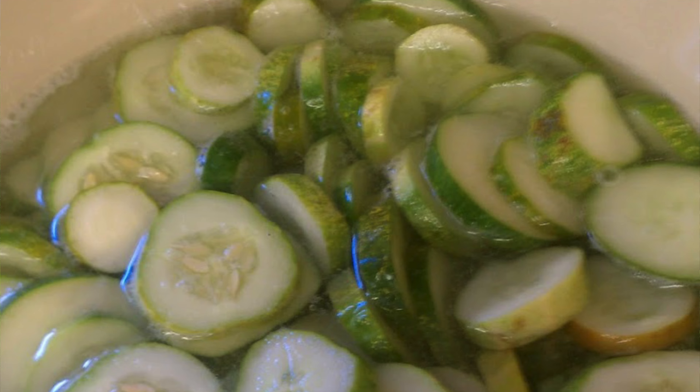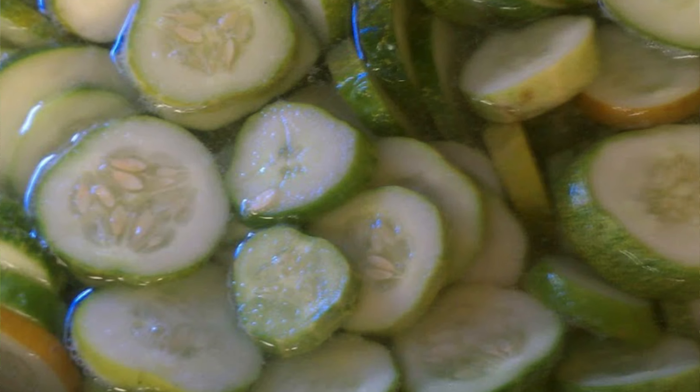There's pickling cucumbers and slicing cucumbers. Pickling cucumbers are great when you want to preserve. Slicing cucumbers are good for fresh eating, but there's no reason you can't eat a pickling cucumber fresh. Some slicing cucumbers can also be fermented and turn out really good. I have a great fermented pickle recipe and I'll put a link in the description below.